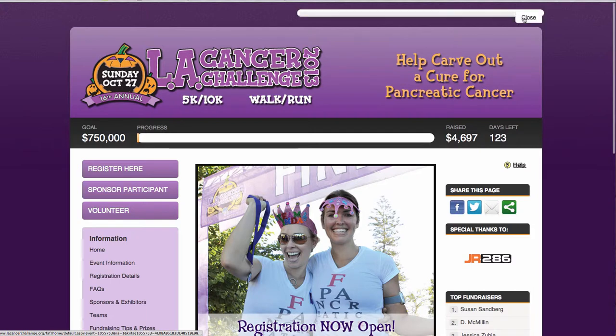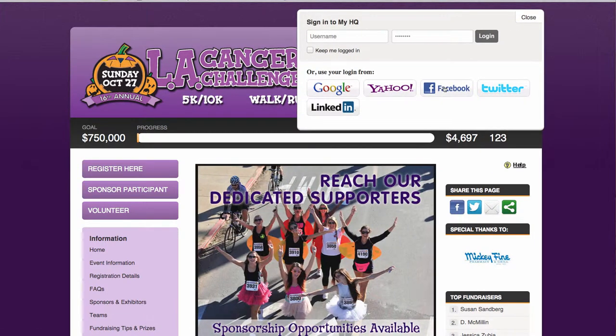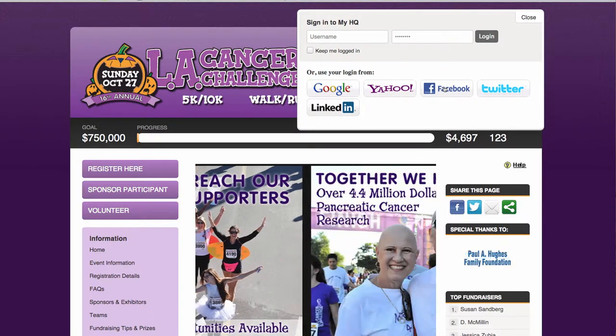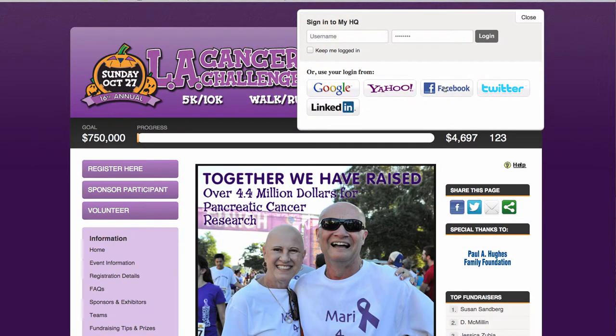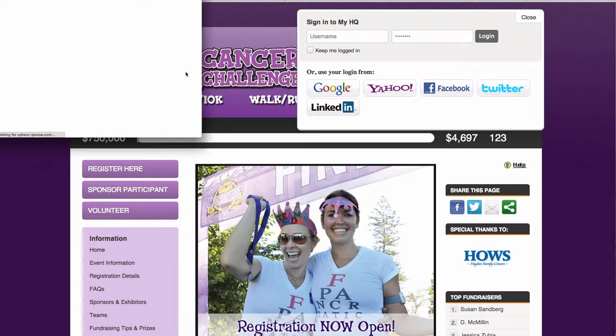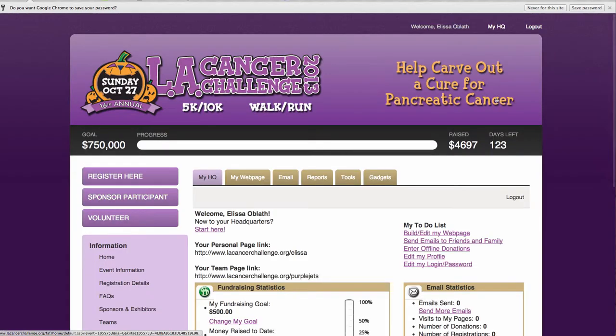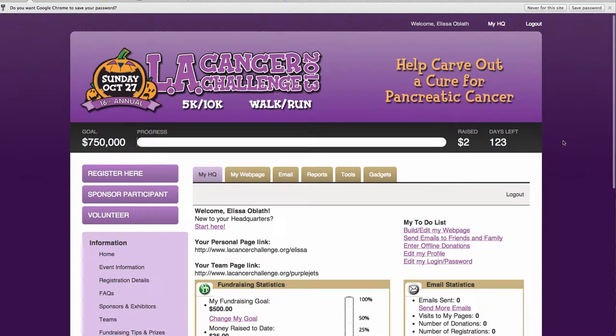So let's log in. I've activated my social sign in so I don't have to remember my password — I only have to be logged into Facebook, which is never a problem, I always am. So that box will pop up, link us to Facebook, and we're in our HQ.